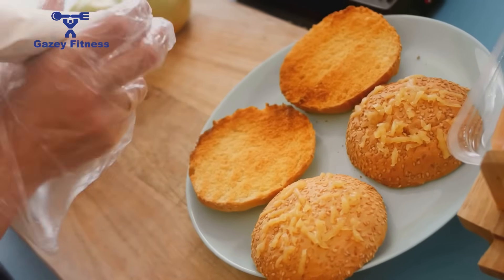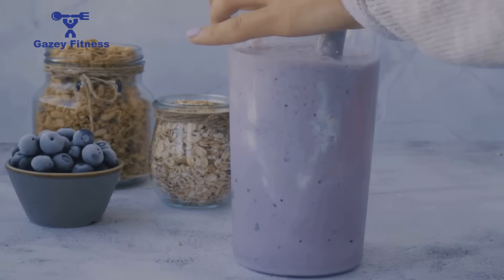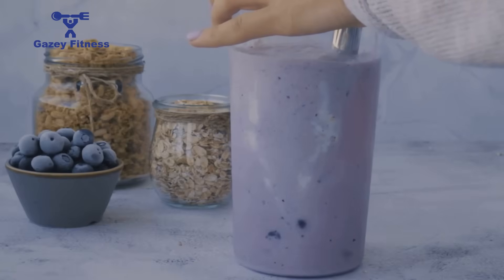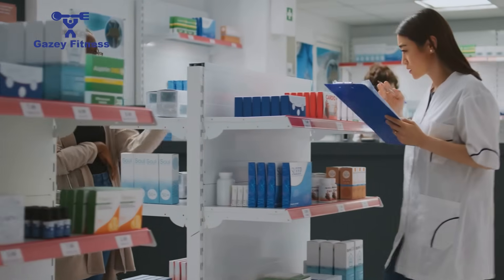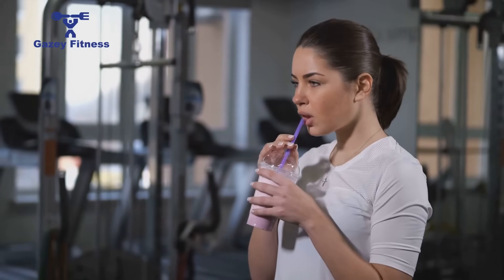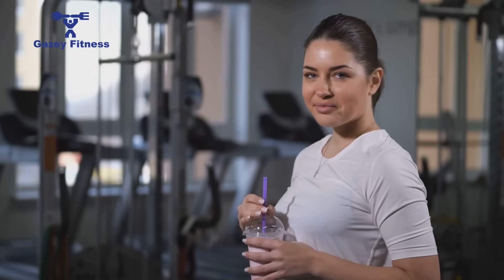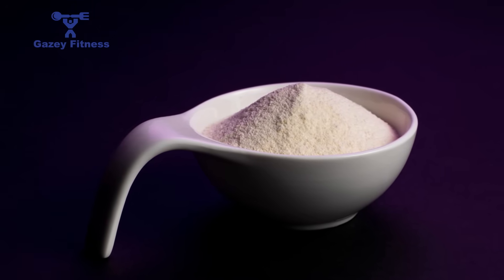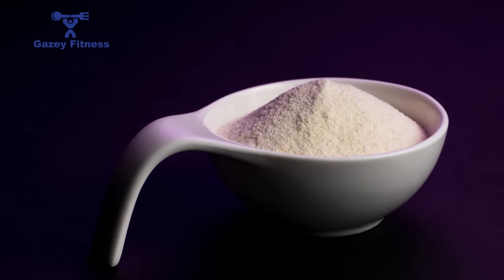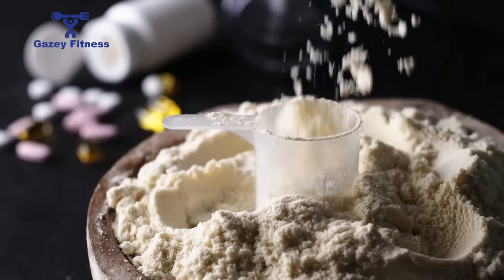Beyond those two primary groups, whey isolate is also an excellent choice for anyone pursuing aggressive weight-loss goals or following a very low-carbohydrate diet such as keto, as well as those who simply prefer a cleaner product with smooth mixability and clean taste. Conversely, for the average gym-goer looking to increase daily protein intake, a high-quality whey concentrate is often perfectly sufficient and more economical. If your body tolerates lactose well and you're not counting every gram of fat or carbohydrate, concentrate will support your muscle-building goals effectively. Whey isolate's multiple filtration steps leave you with a high-purity, fast-digesting protein ideal for performance, digestion, and recovery.